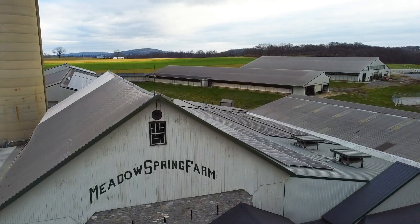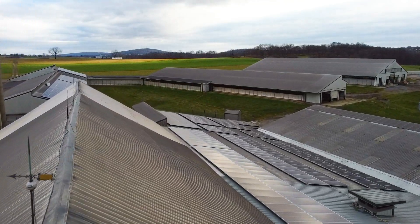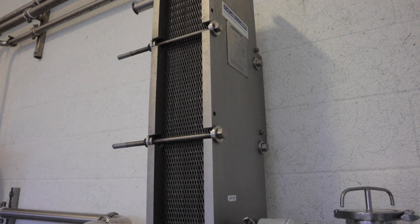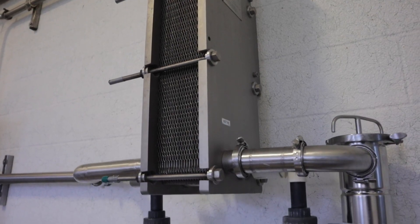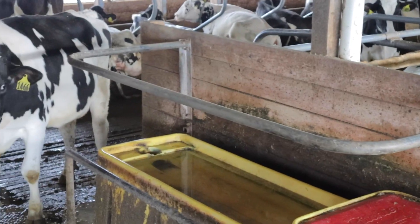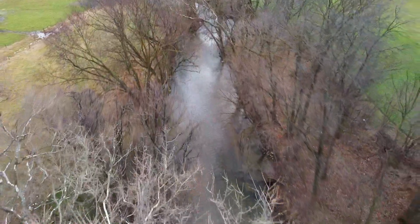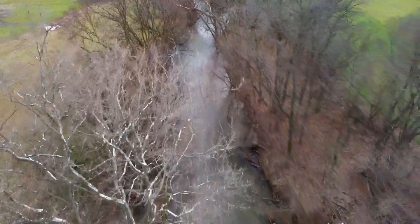Here on Meadow Spring Farm we recycle the water that we use for various purposes. We use a water plate cooler to chill the fresh milk, and after that the water is used in our cows' drinking basins. We also direct rainwater around our farm into streams without it mixing with any cow manure, which can lead to stream pollution.